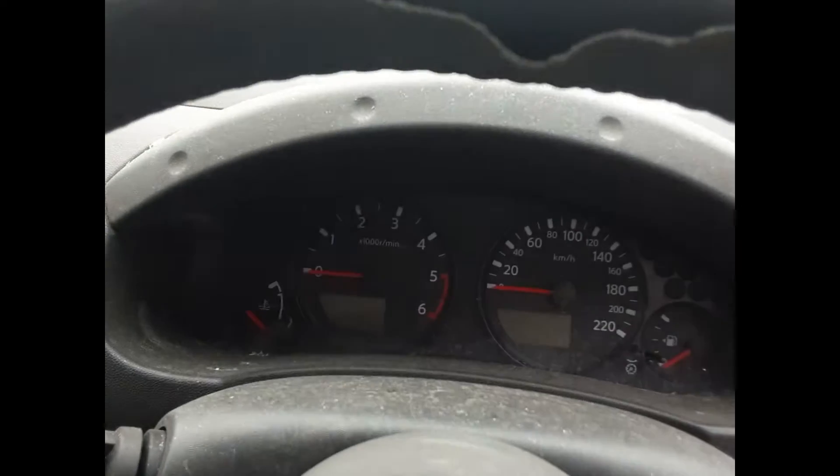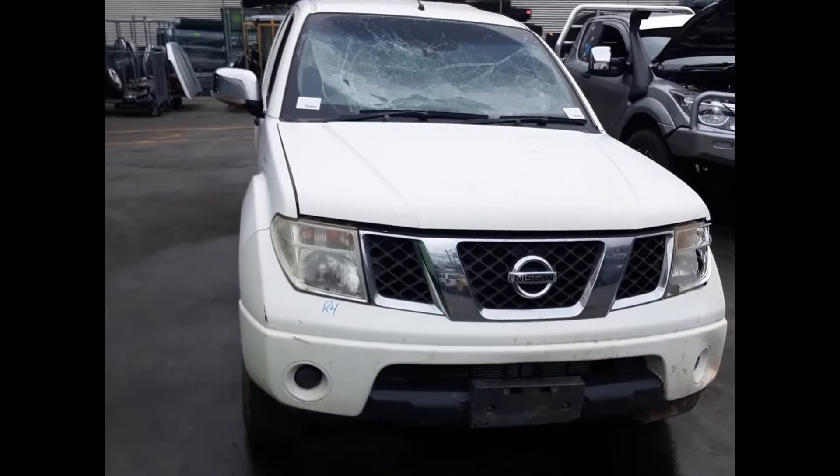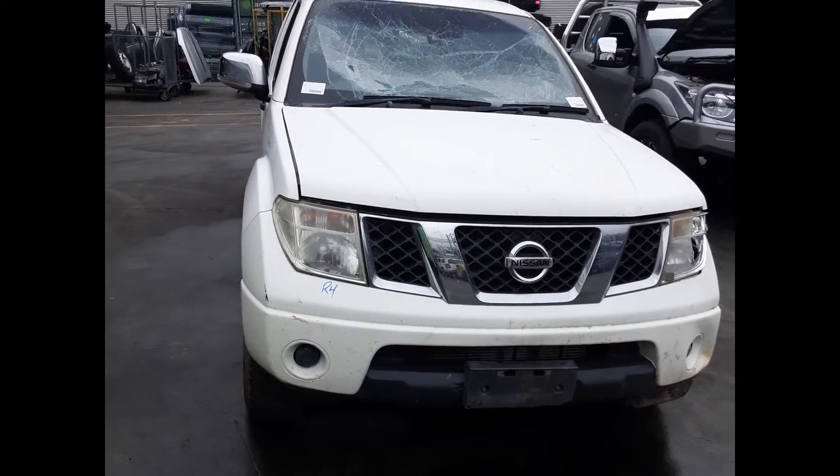Left-hand sun visor, right-hand sun visor, and the instrument cluster. I'm Chris from Total Parts Plus and I'd like to thank you for watching this video.